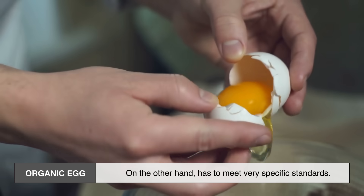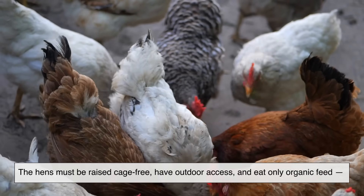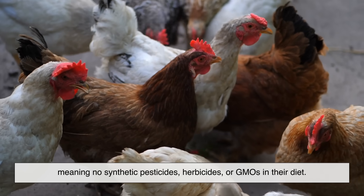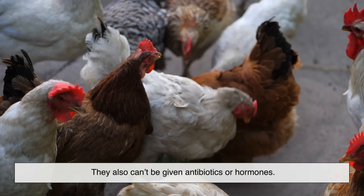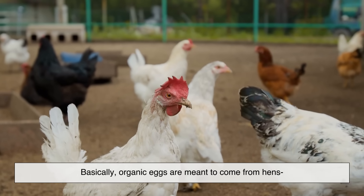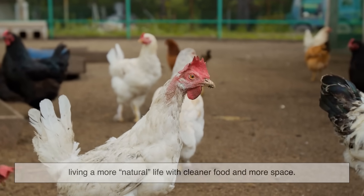An organic egg, on the other hand, has to meet very specific standards. The hens must be raised cage-free, have outdoor access, and eat only organic feed — meaning no synthetic pesticides, herbicides, or GMOs in their diet. They also can't be given antibiotics or hormones. Basically, organic eggs are meant to come from hens living a more natural life, with cleaner food and more space.